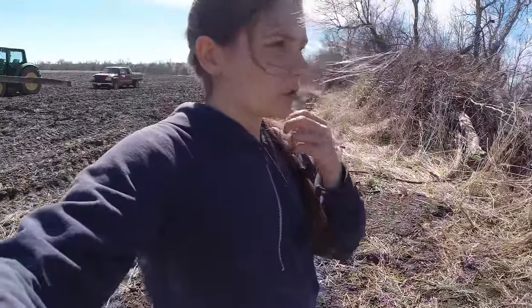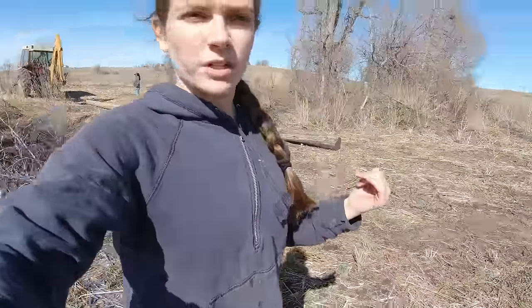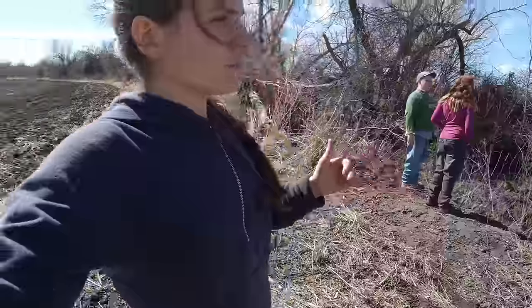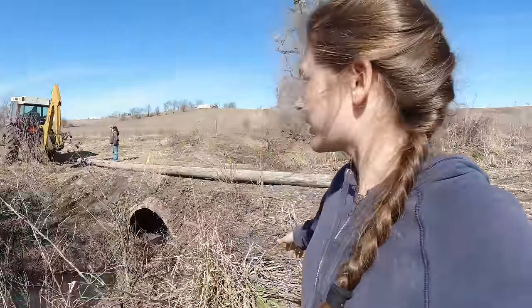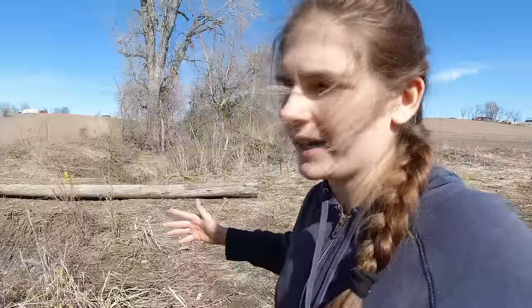So we went and got two power poles. One's still on the tractor back there. We got one dragged across already, and we're going to put these across it on either side just to kind of shore it up a little bit. Then we can build up more after we get those secured. We have the backhoe down here. We're going to dig a line across so we can put that power pole in — not quite buried, but dug in a little bit so it will be a retaining pole on this side. Then we'll do the same for the other side.